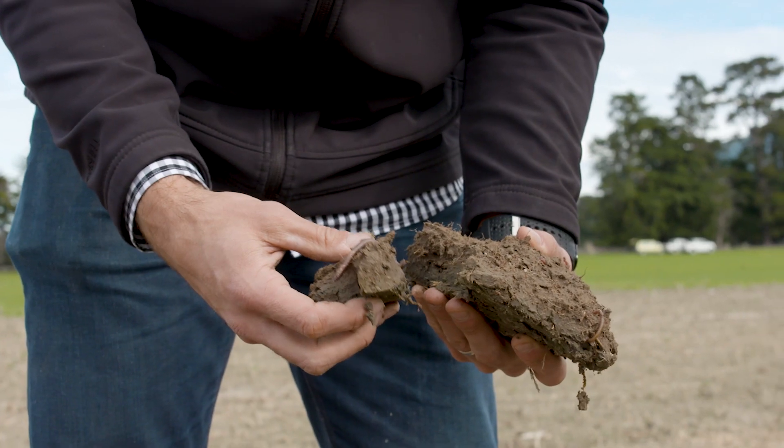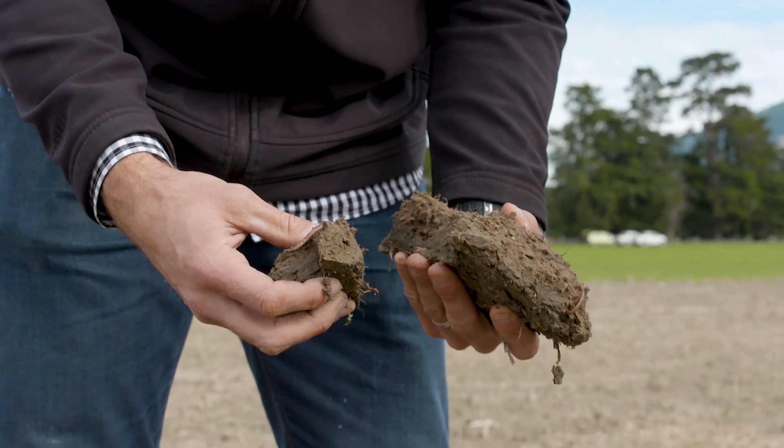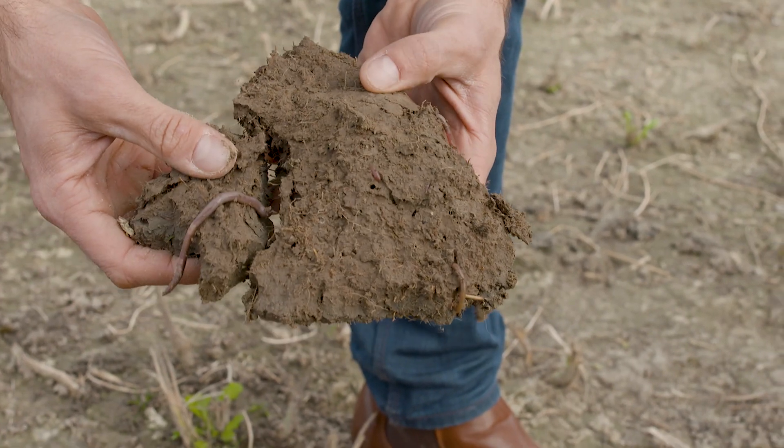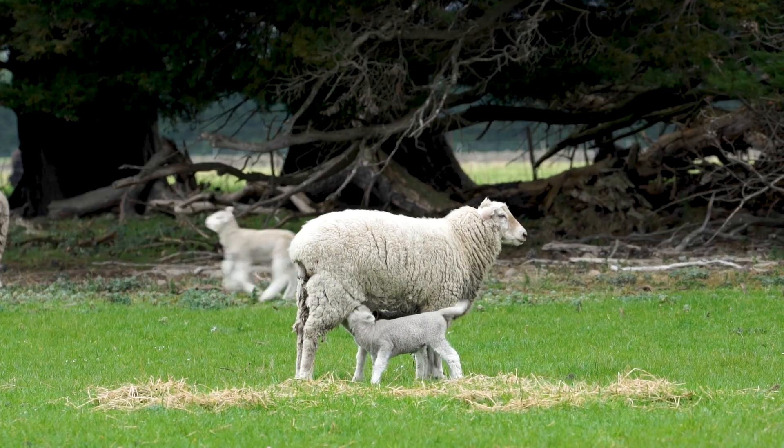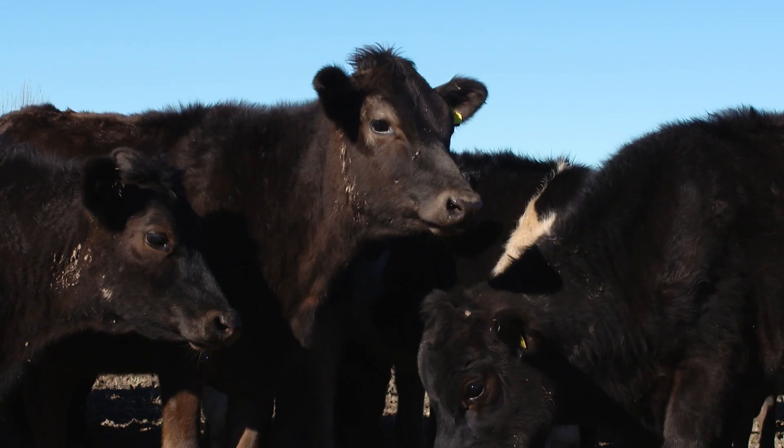I've noticed too the soil is more open and there's a lot more worms, and with that your crops grow well. And then carrying on from there, the sheep are doing well and the cattle are doing well on the products as well.